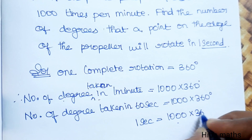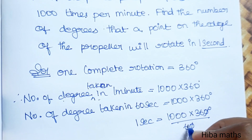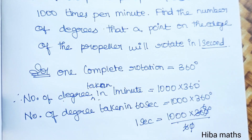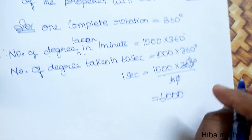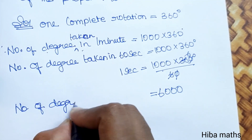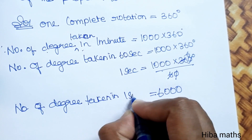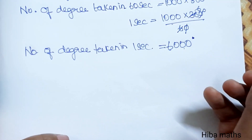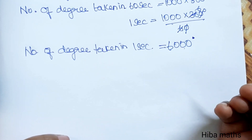The number of degrees taken in 1 second is equal to 6,000 degrees. Thank you so much for watching.